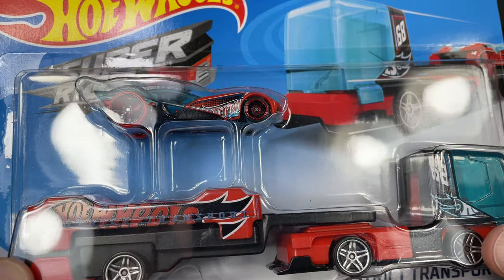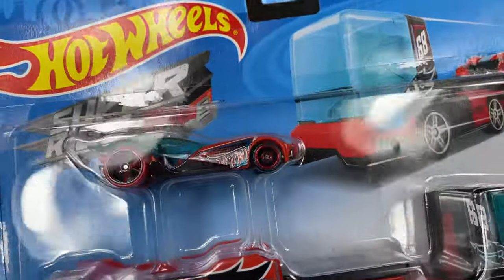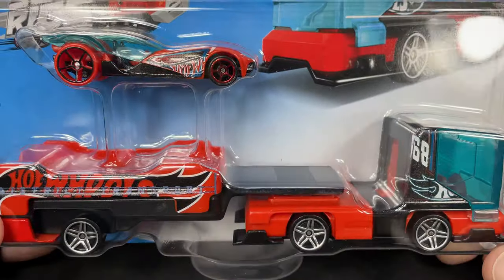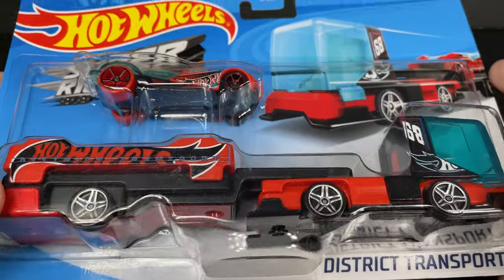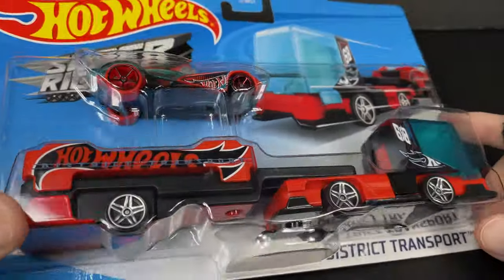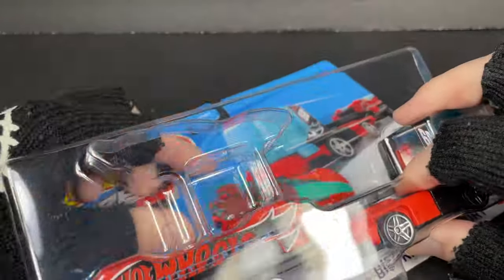Hi guys, it's Marky! I got a bunch of Hot Wheels here to show you. Let's start with this one — the Hot Wheels Super Rigs. I found this one at Family Dollar for about eight dollars and it's called the District Transport.